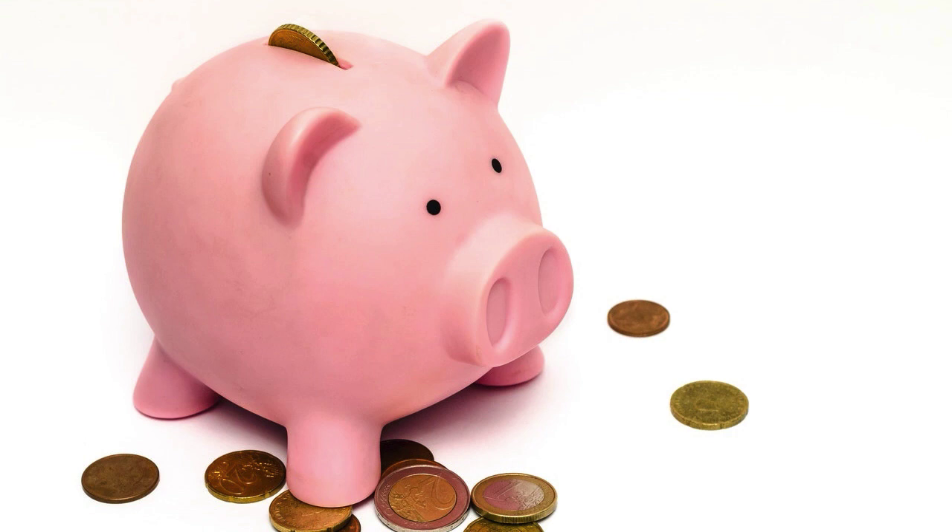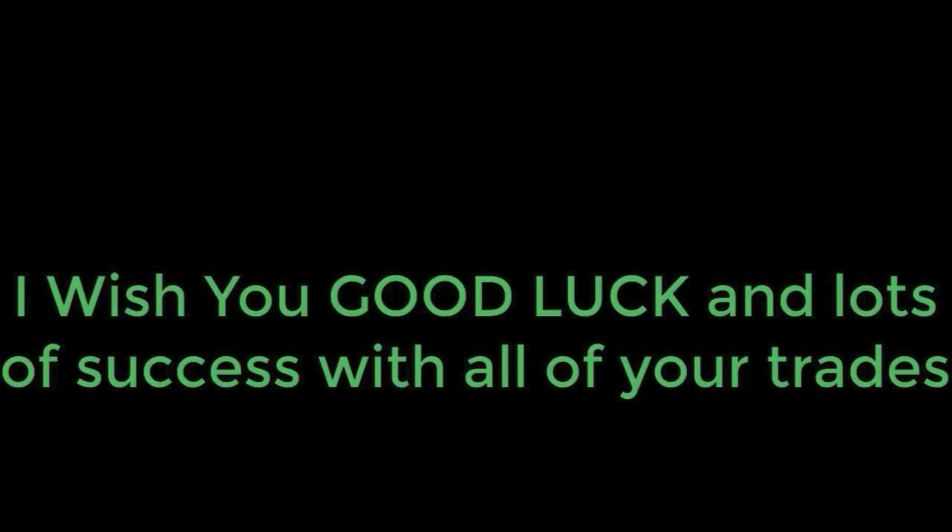One last thing before I end this video: making profits and generating income from option trading is great, but keep in mind that all gains from trading are considered income and are subject to applicable tax considerations. Every month I save a portion of my profits to pay for federal and state taxes. Please consult with your CPA, licensed financial advisor, and/or tax preparer regarding the tax liabilities for your unique situation. Thank you so much for watching, and I wish you good luck and lots of success with all of your trades.